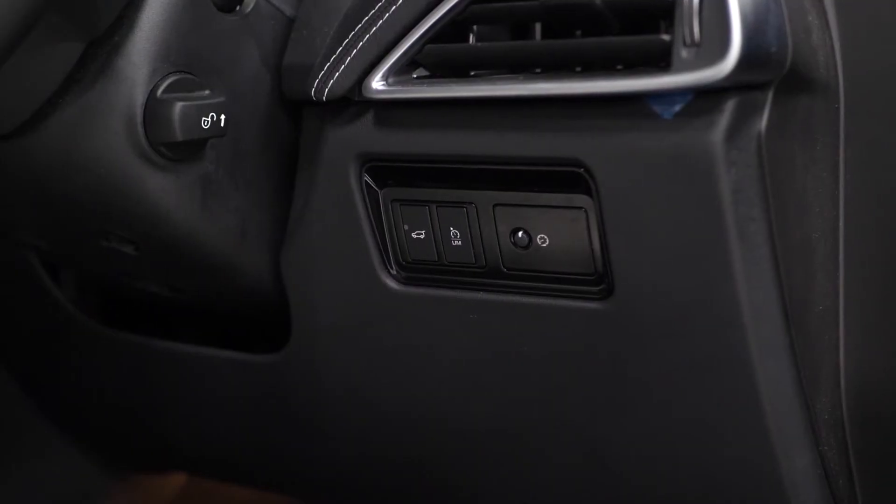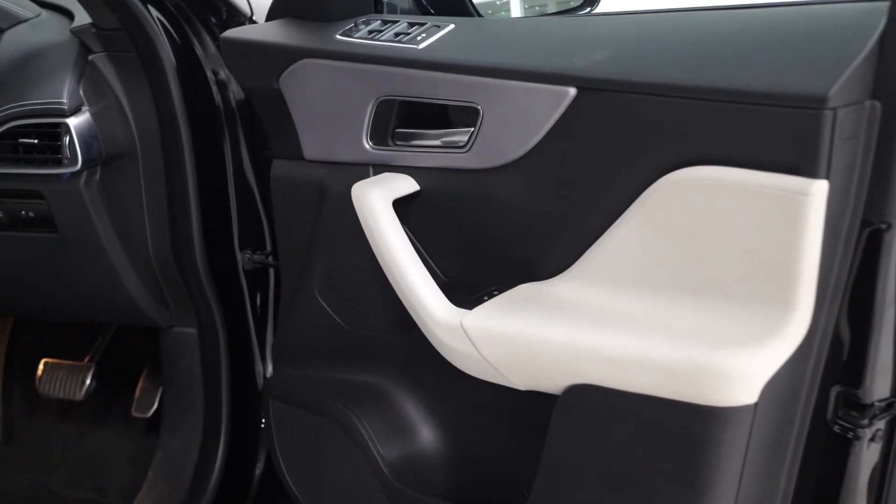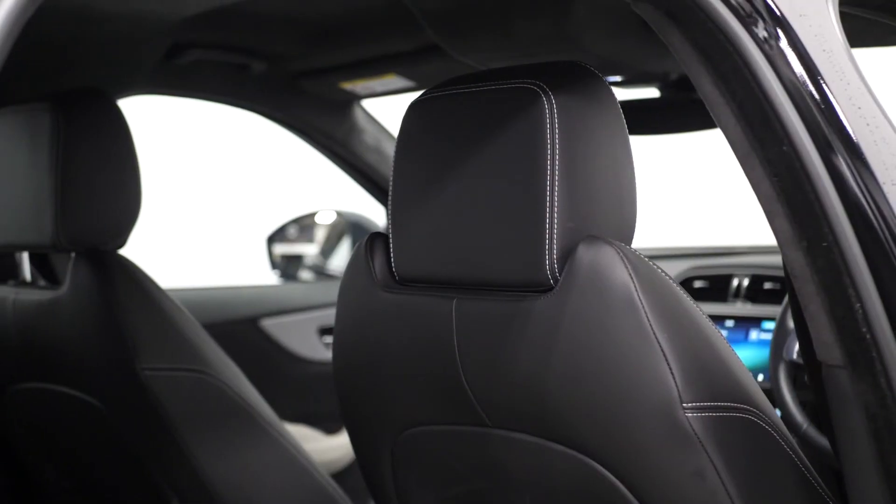If you would like any more information on this 2019 Jaguar F-Pace R-Sport please contact one of our sales team through the number provided at the end or enquire on our website.